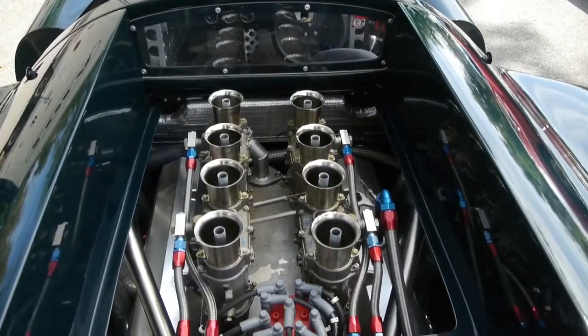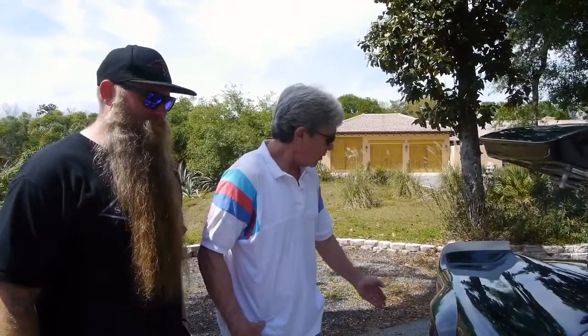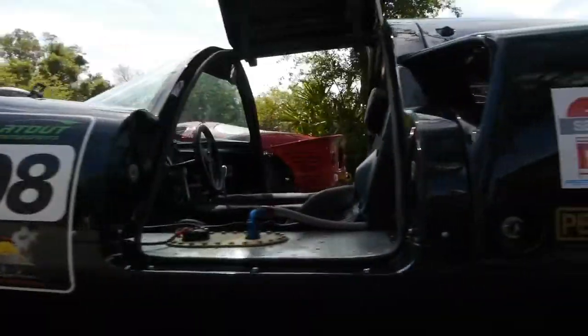There are a lot of extras that have been taken into account with this car. It has a 305 small block Chevy with four dual Webers, extra flared fenders on 12 and a half inch rear wheels, magnesium centers, and it's simply the most beautiful car that I've ever seen, much less had a chance to drive.